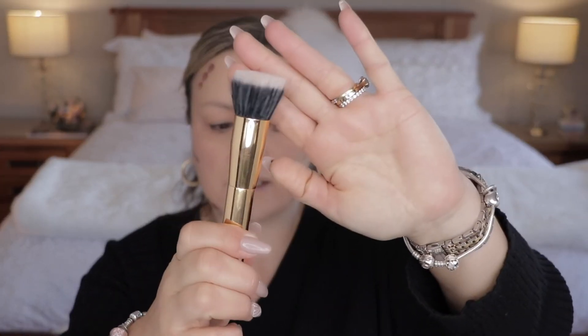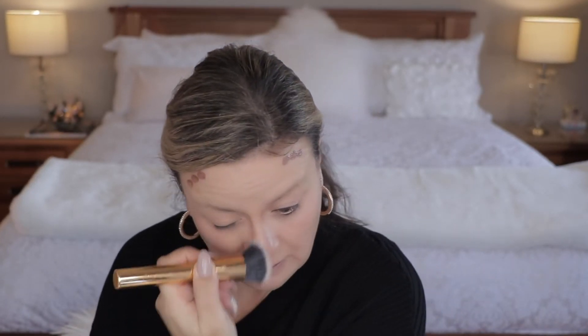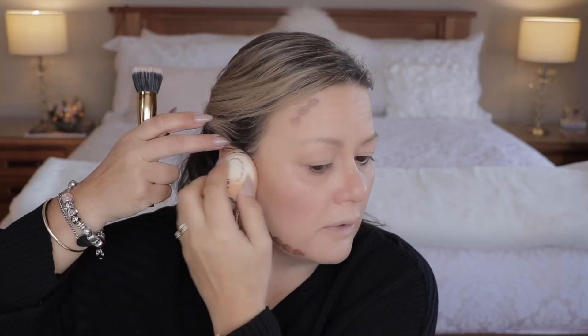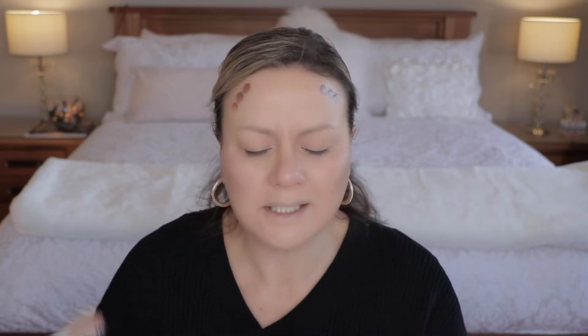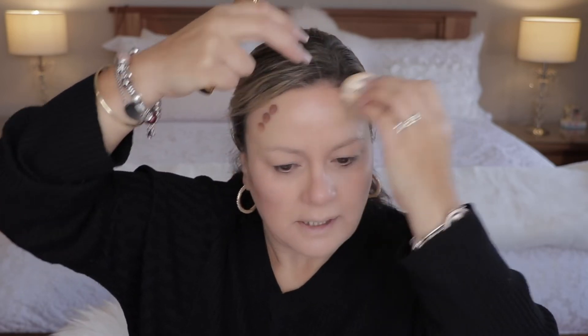I'm going to blend it with a Tarte Duo Fiber brush and I'm going to start with my nose because I want the least amount of product. I'm going to go in with my sponge — I have more control with the sponge. It just blends to a really soft blended look. It doesn't look heavy. It is so easy to blend. I would suggest if you are wanting to try cream contouring that this is a lovely product, it's just quite expensive for what you get.